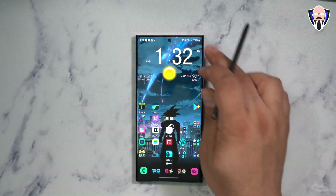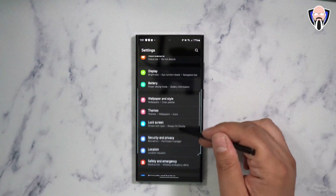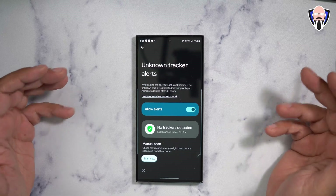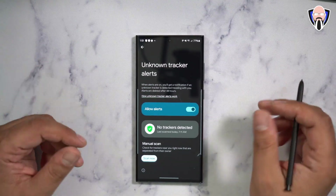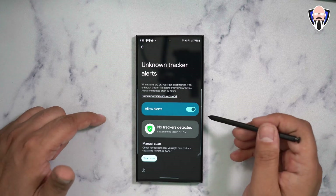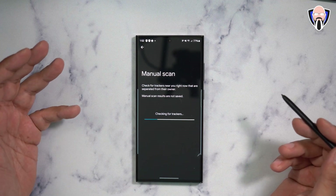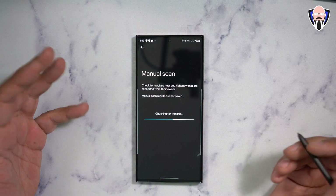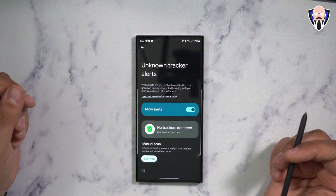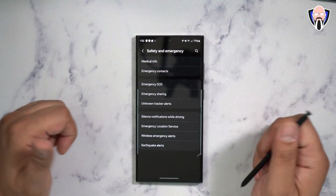The next couple of features are directly within the Settings tab. Going into Safety and Emergency, there is a new function called Unknown Tracker Alert. This is something we've heard about — a collaboration being worked on between Google and Apple — to know if someone is using an AirTag or tracker that's been following you without your knowledge. Turning on this functionality will give you an alert, and you can also run a scan to check if there is a tracker moving with you.